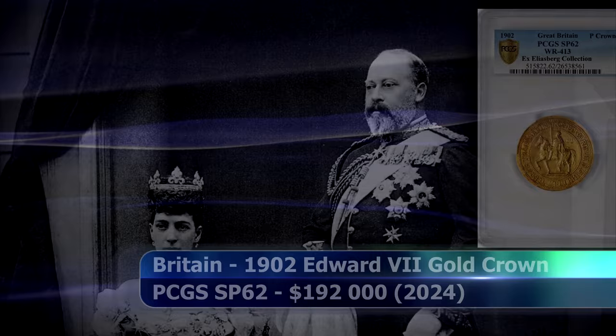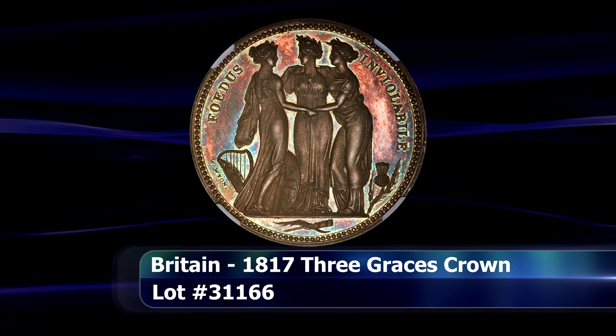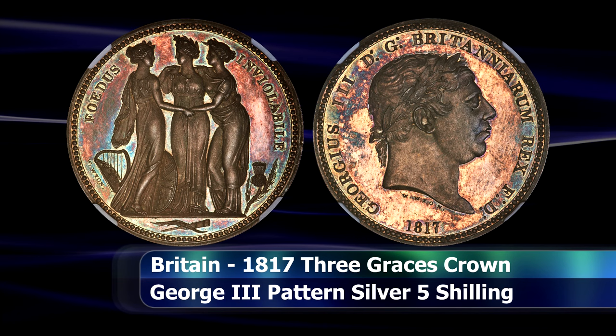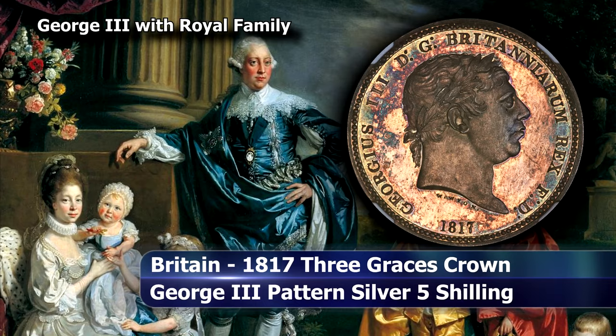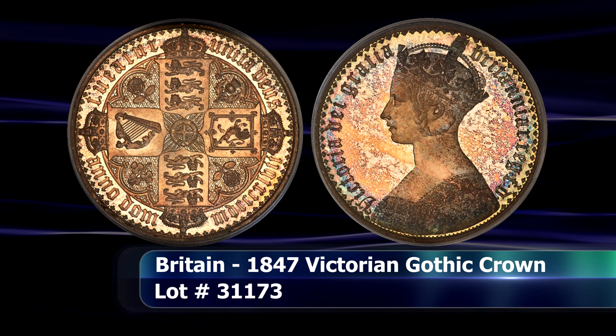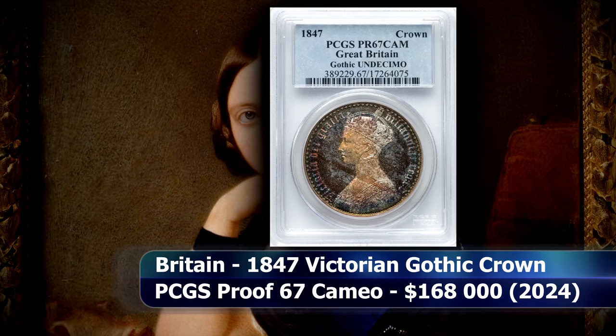Now this is actually one of my favourite coins of all time — not merely from the British catalogue, but overall. The 1817 Three Graces Crown by William Wyon — the same William Wyon of the Gothic Crown and Una and the Lion fame. Both coins incidentally were also represented at the auction. A wonderfully toned 1847 Gothic Crown with a majestic grade of Proof 67 Cameo from PCGS was able to attain $168,000 by the auctioneer's final call.